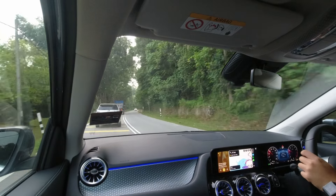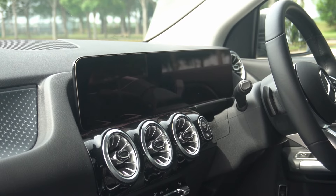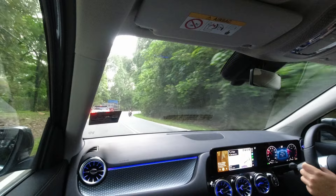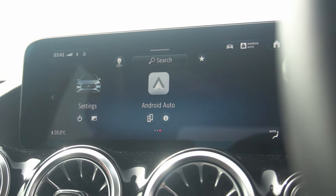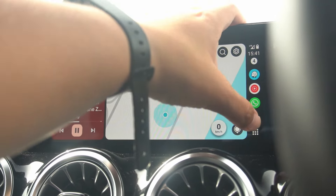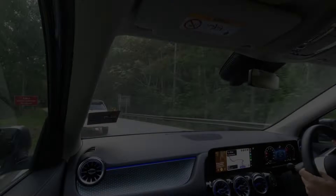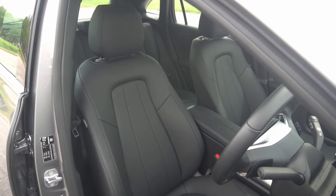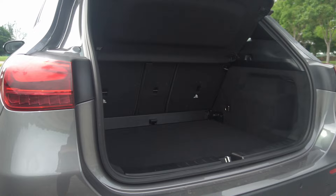The dashboard remains largely unchanged, with dual 10.25-inch displays serving as both the infotainment screen and the instrument cluster. However, there is a tech upgrade — the GLA now runs the latest MBUX operating system, bringing it in line with the current Mercedes-Benz lineup. The software is smoother and more intuitive, with added support for wireless Android Auto and Apple CarPlay. The seats have been carried over from the previous model, and the boot space remains unchanged at 435 litres.